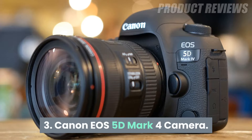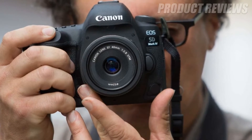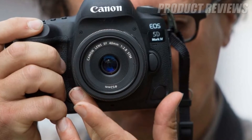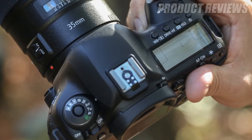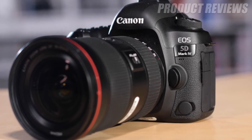Number 3: Canon EOS 5D Mark IV Camera. The latest iteration of Canon's legendary 5D range of full-frame cameras finally brings 4K video capture to the product lineup. In addition to sharp video, the 5D Mark IV can also consistently deliver 30.4MP still images with exceptional quality.